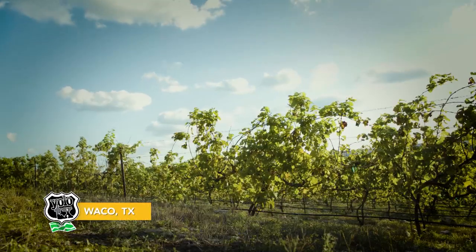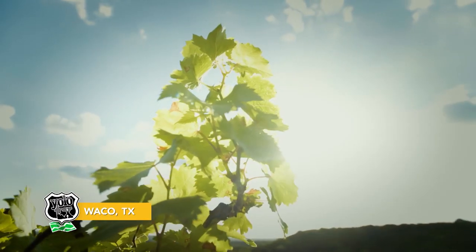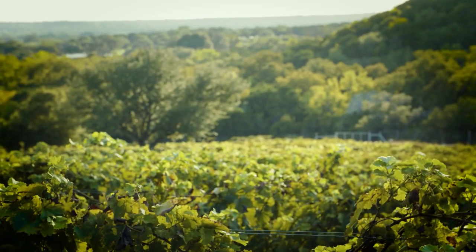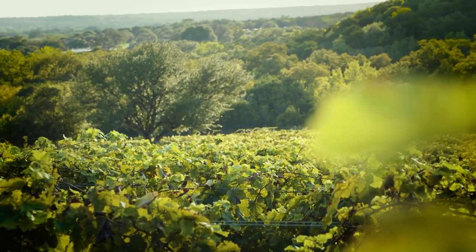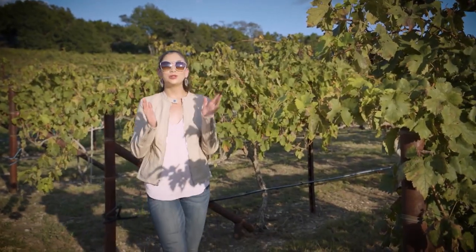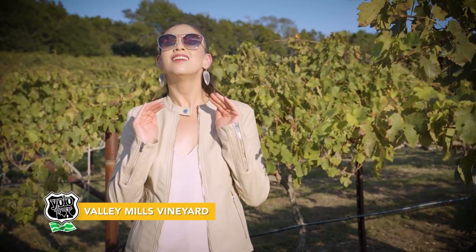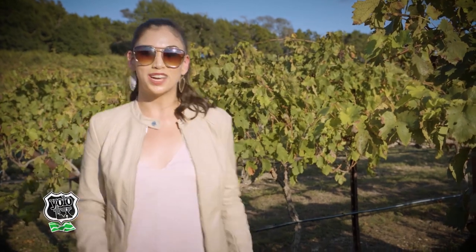Welcome back to Yellow Texas where our team is exploring the heart of Waco, Texas. A trip wouldn't be complete without a glass of wine. We have made it to Valley Mills Vineyards, and let me just say Napa has nothing on this place. It's absolutely gorgeous — let's go find ourselves some wine.